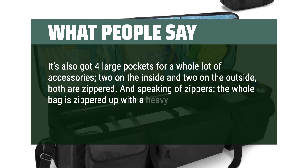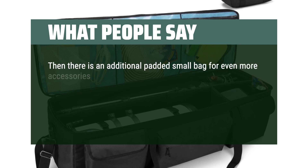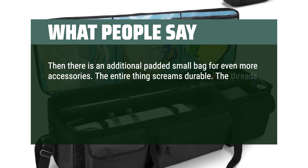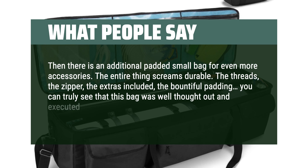The whole bag is zippered up with a heavy-duty, easy-moving and extremely durable zipper. There is also an additional padded small bag for even more accessories. The entire thing screams durable — the threads, the zipper, the extras included, the bountiful padding. You can truly see that this bag was well thought out and executed. I'm extremely pleased with this.